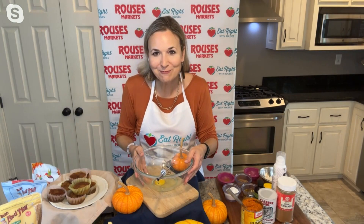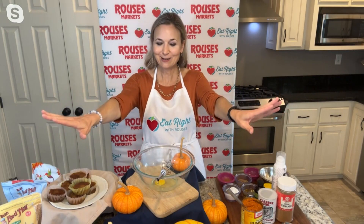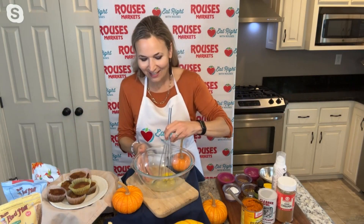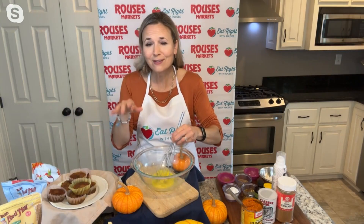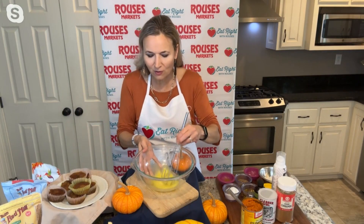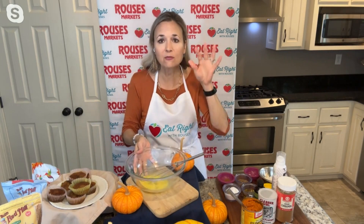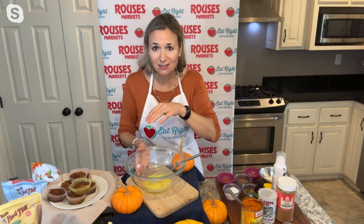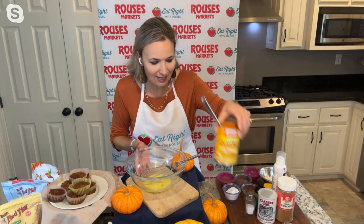We're going to be making some pumpkin muffins today — one of my favorite baking items of the season. These are perfect throughout the fall; they're good any time of year, they just have that fall feel. This is a from-scratch recipe, but it's one of those easy ones where all you really have to go grab is this canned pumpkin.